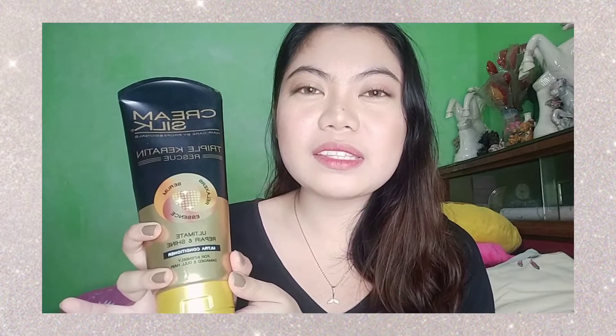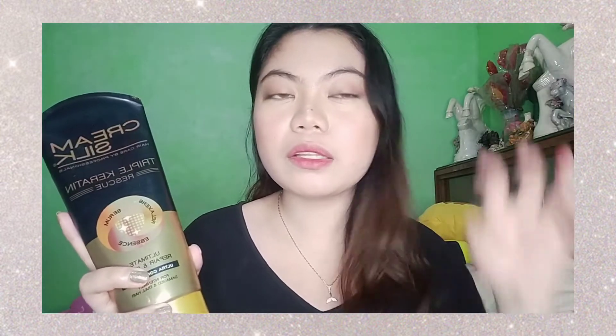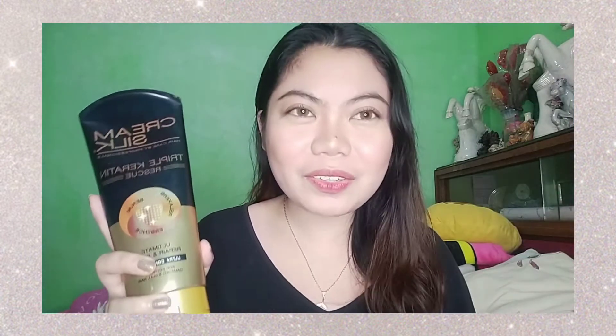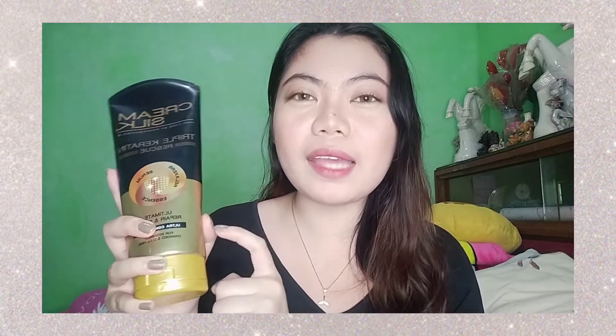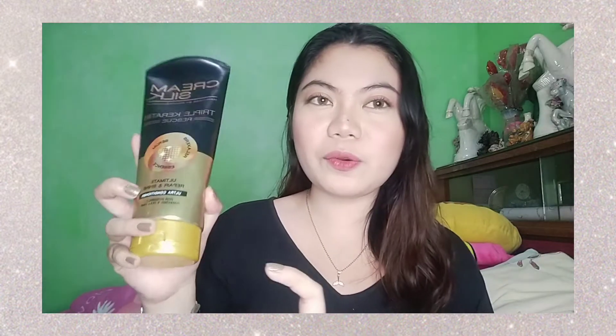Twice lang ako nag-shampoo and more on conditioner yung ginagawa ko sa hair ko. Nahihiyang ako dito sa conditioner na ito — ayoko kasi ng ibang keratin conditioner, dito ko hiyang. Dito hindi ako kinukuto. Mayroon kasi akong conditioner na ginamit — kinuto ako. Kasi rebounded yung hair ko, tapos ngayon bumabalik na siya sa dati. Nabawasan dito yung paglagas-lagas ng aking hair. More on conditioner ako, hindi masyado nag-shampoo — twice lang pag ginamit ko yung shampoo. This one is ultimate repair and shine.